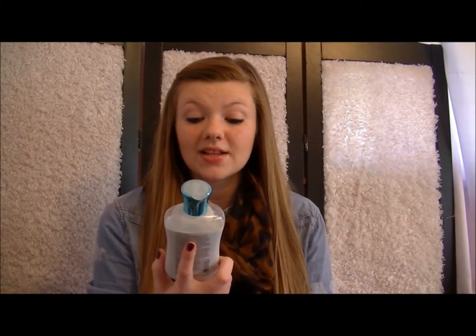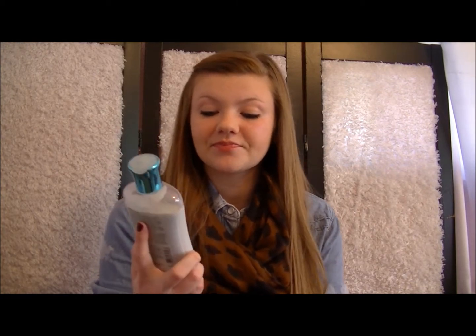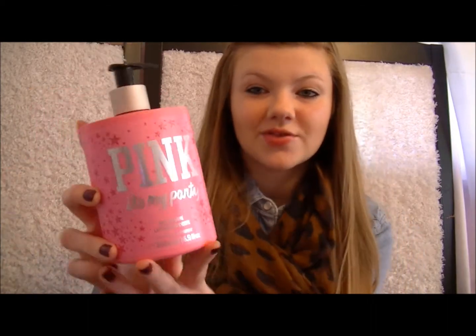And then I have some Malibu Heat Body Lotion. It's with Shea Butter and Jojo Baia — I'm not real sure. It's just from Bath & Body Works. It's got cute packaging though. I have Pink It's My Party Body Lotion from Pink Victoria's Secret. It's really cute.